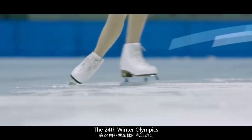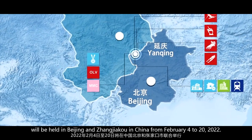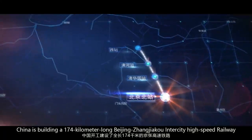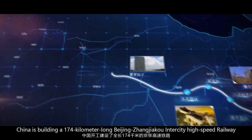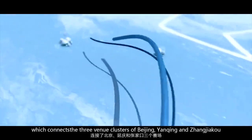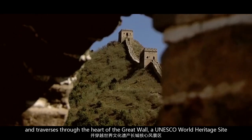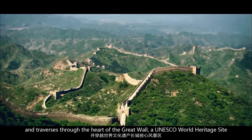The 24th Winter Olympics will be held in Beijing and Zhangjiakou in China from February 4th to 20th, 2022. As transportation support, China is building a 174-kilometer-long Beijing-Zhangjiakou Intercity High-Speed Railway, which connects the three venue clusters of Beijing, Yanqing, and Zhangjiakou, and traverses through the heart of the Great Wall, a UNESCO World Heritage Site.